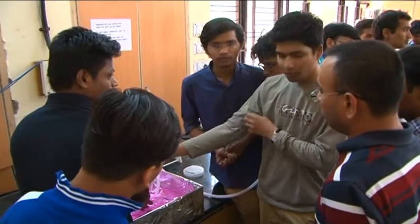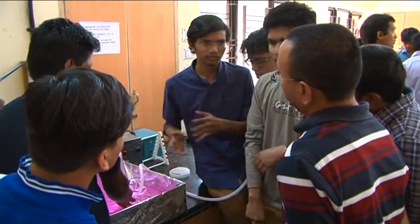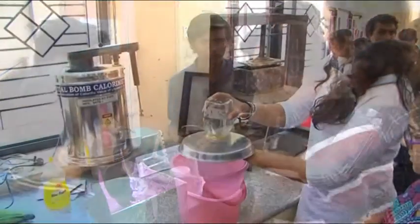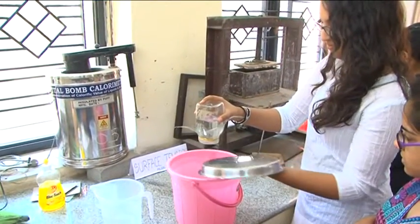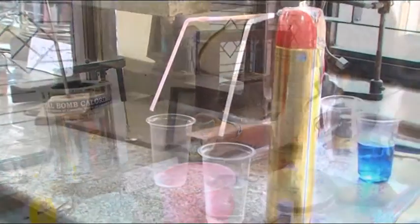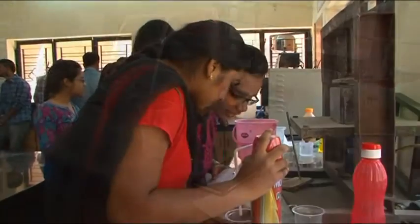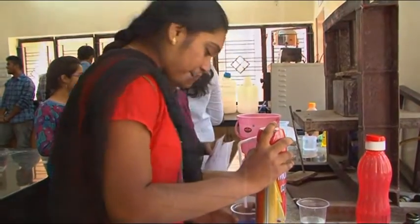Fun with Fluid is a unique competition-cum-assignment in Fluid Mechanics Lab. In this event, students are encouraged to demonstrate the fundamentals that they learn in their classroom using minimum resources — fundamentals like fluid statics, flow through pipe, flow through porous medium, fluid transportation, and agitating vessels using resources which are otherwise available in the lab.